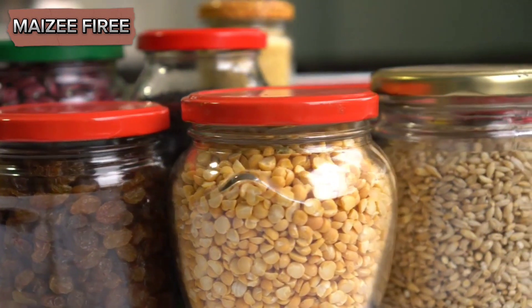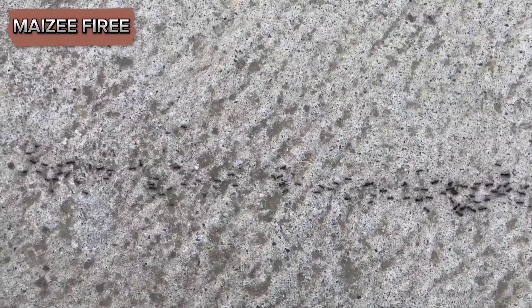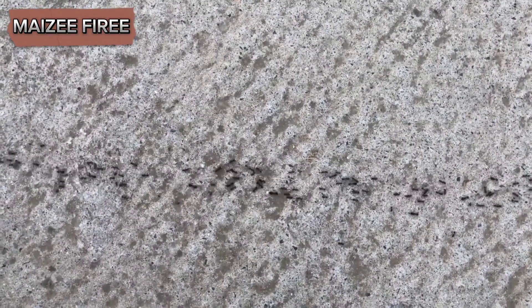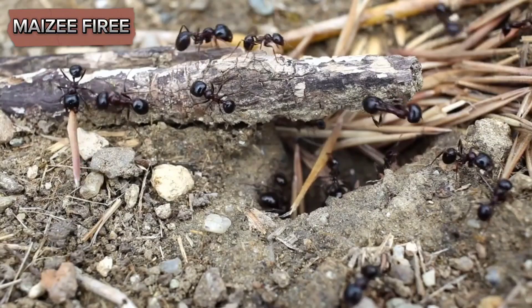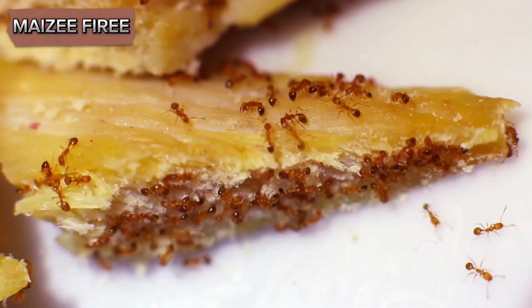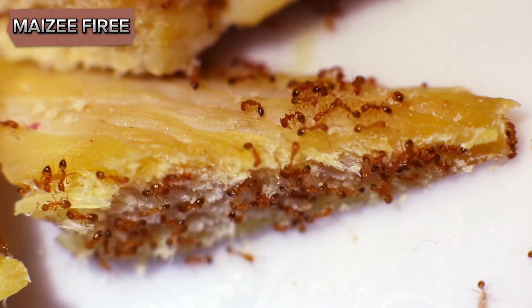Including cereals, grains, sugar, and flour. Plastic, glass, or metal containers with tight-fitting lids are ideal for this purpose. Refrigerate perishable items that might attract ants, such as fruits and certain baked goods. This not only helps keep ants out but also preserves the freshness of the food.